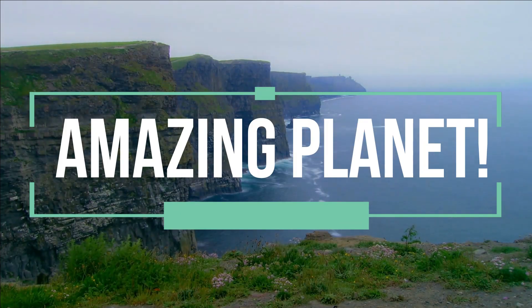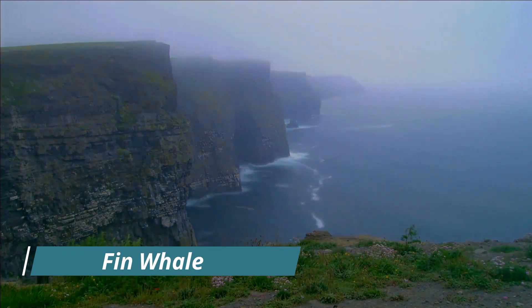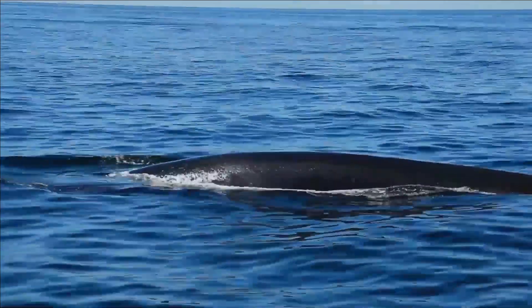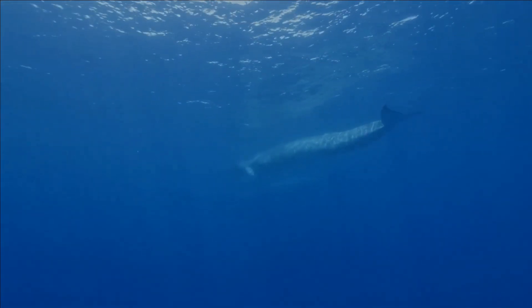Welcome to the world of amazing animals. The fin whale, also known as finback whale or common rorqual, and formerly known as herring whale or razorback whale, is a cetacean belonging to the parvorder of baleen whales.